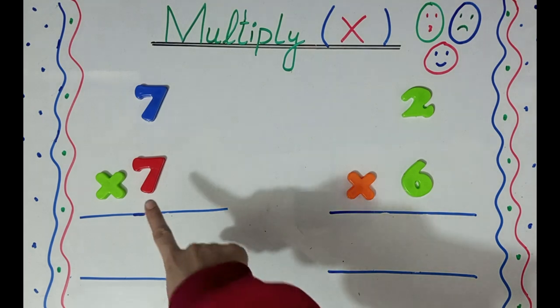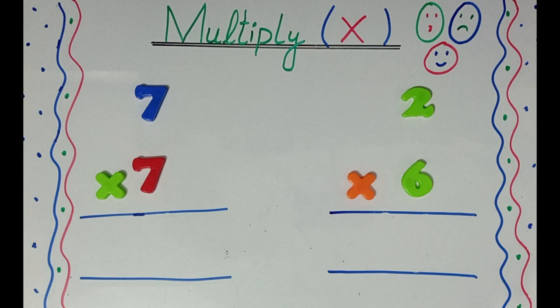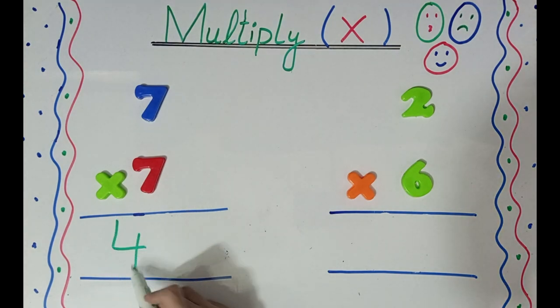Now, here the first question is 7 x 7. 7 7's are? The answer is 49. Well done!